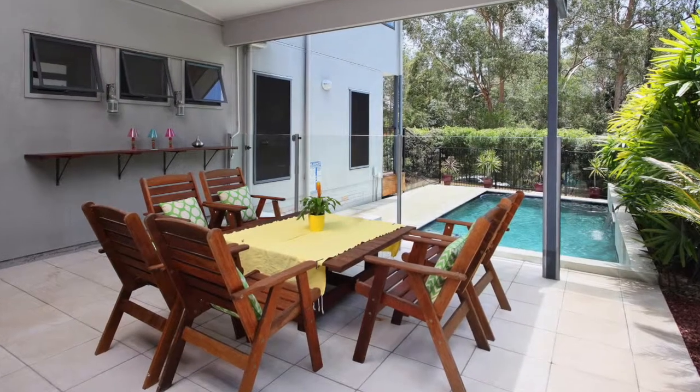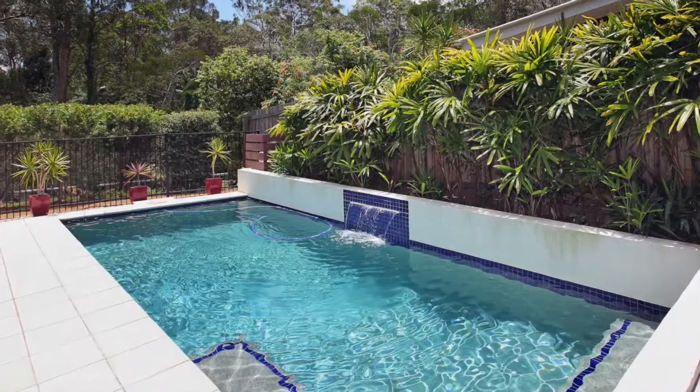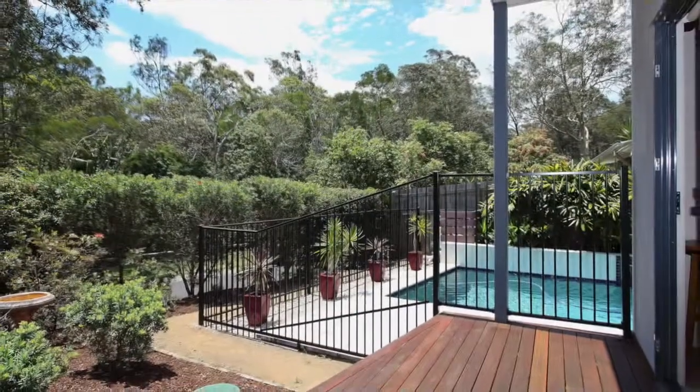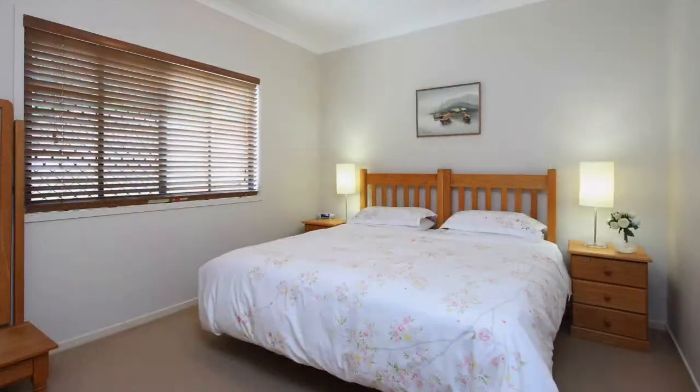Being fenced at the rear and sides offers privacy while entertaining around the in-ground saltwater pool on this 560 square metre site with a beautiful bushland backdrop.